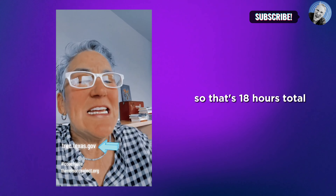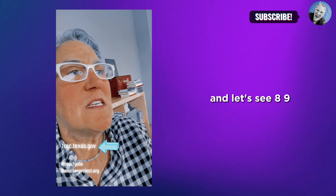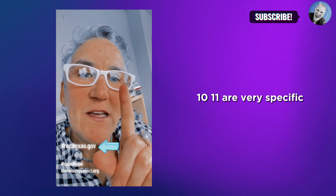That's 18 hours total, but it's very specific because only seven of those are elective, and 11 hours are very specific.